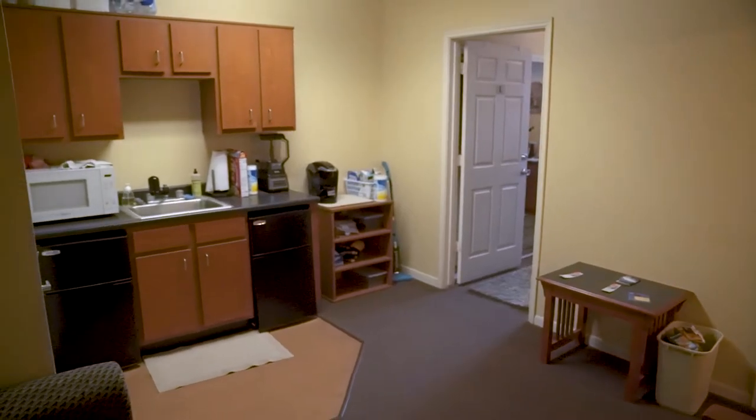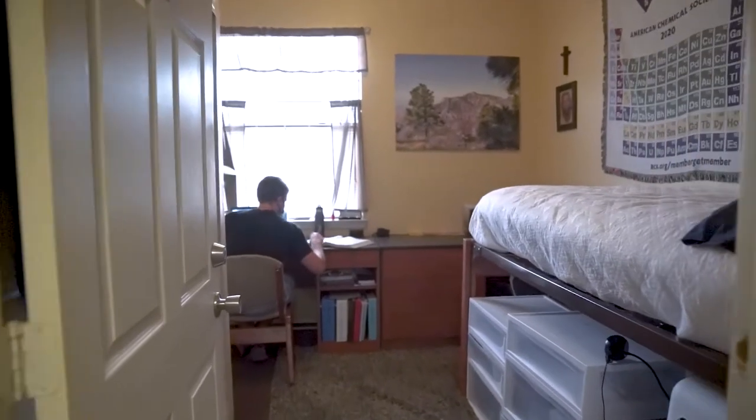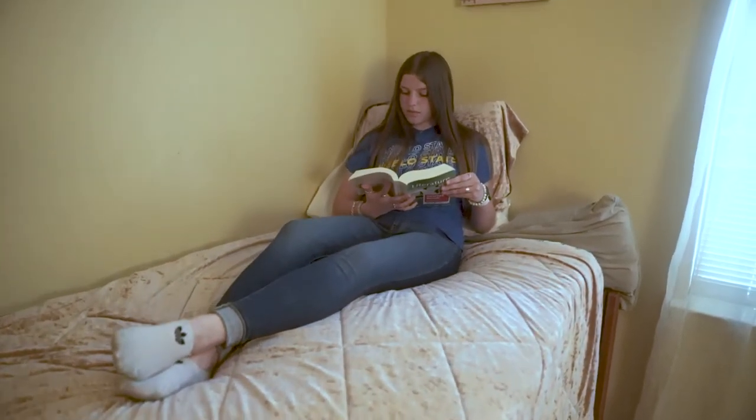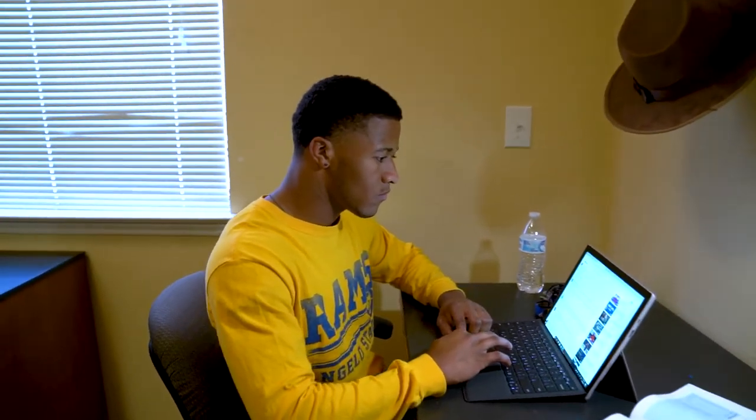All units in Texan Hall have two bedrooms, one bathroom, and a shared living space. Each unit has a living room, a dining table, and a kitchenette. All bedrooms in Texan Hall are private bedrooms with a dresser, closet, desk, and chair. We want our residents to make a home here, so it's so cool to see how everyone makes their space their own.